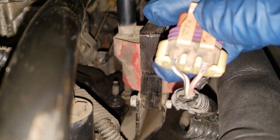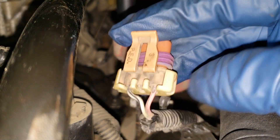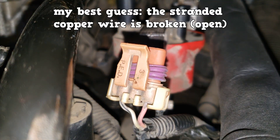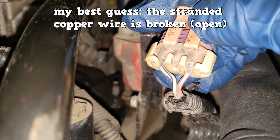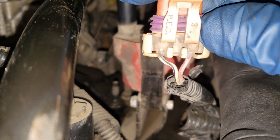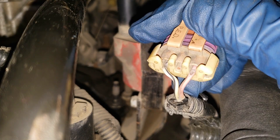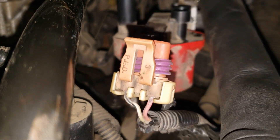On closer inspection, the insulation has been broken on that pink wire. It's not short circuiting because the fuse doesn't blow. My best guess is that the copper part on the inside has broken off, so when it's in position the circuit is complete, but when I barely move it, the circuit opens. The wire is broken.